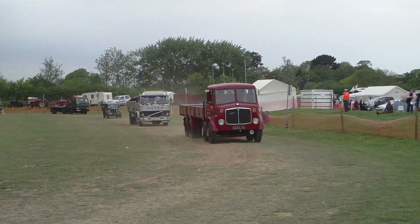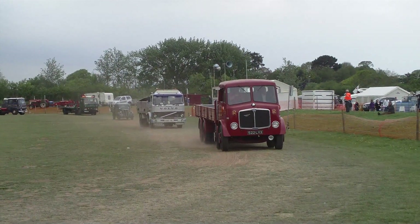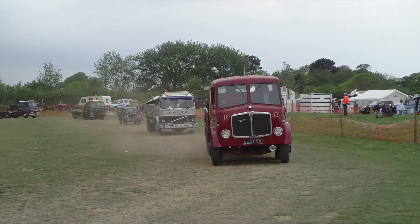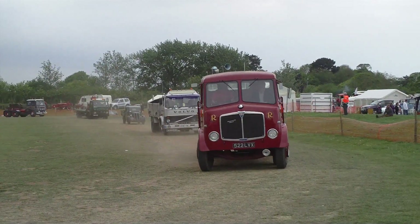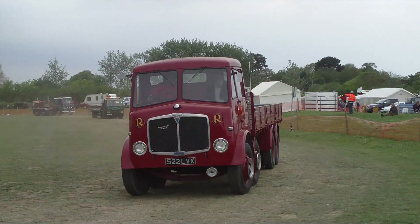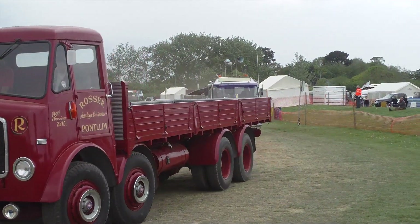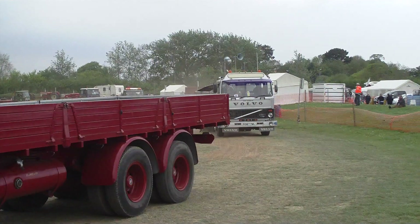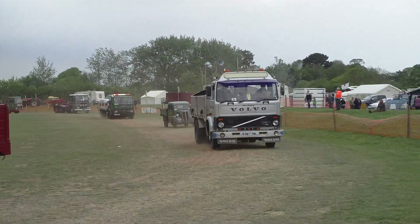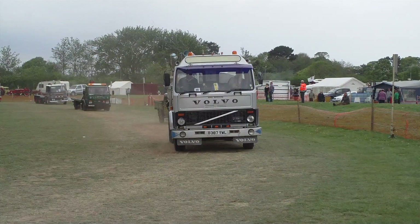Then we've got a 1956 Ford. This is the little pick-up in the livery of Bowers scrap metal merchants. It's now being followed by another of their vehicles — a Ford Cargo. And I suspect they used this one for transporting the other vehicle to the rally.